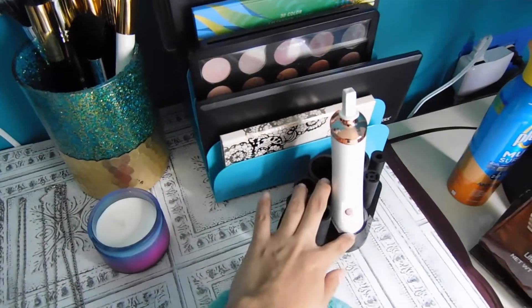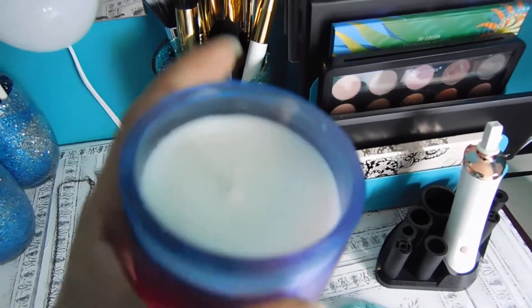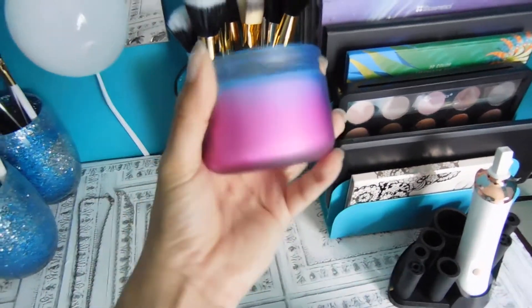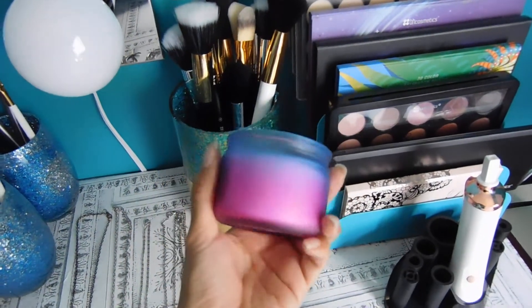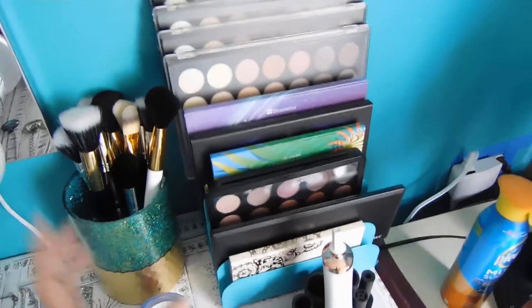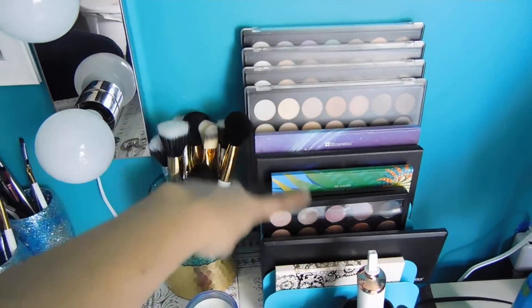This is the machine to clean my makeup brushes. Another candle — this is Kamena Breeze. I like how this candle looks, it's so pretty. And of course more palettes from BH Cosmetics — all of that is from BH Cosmetics.